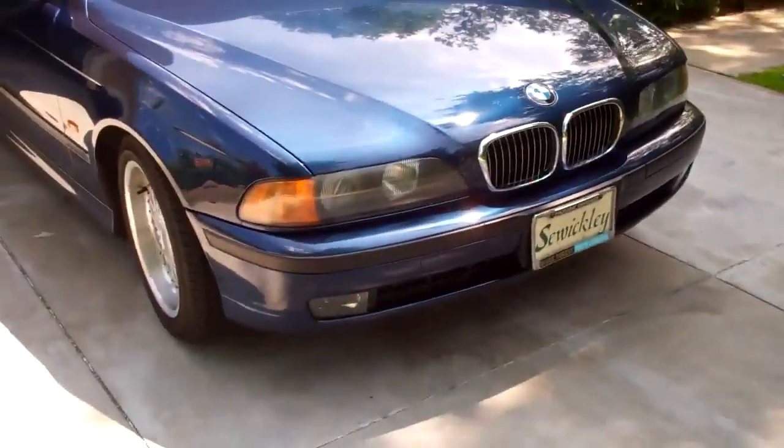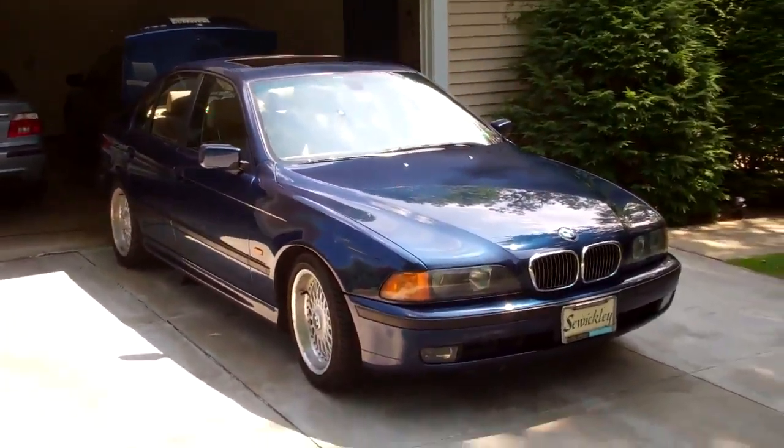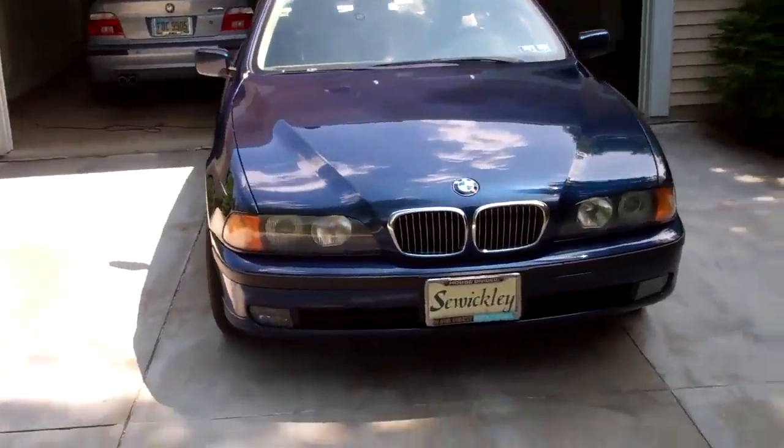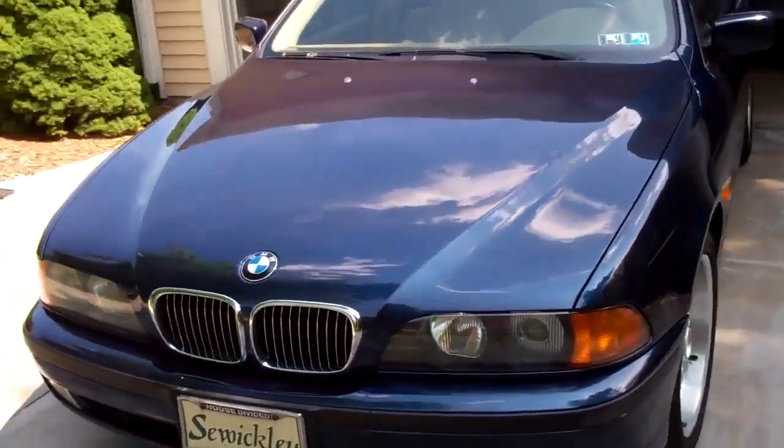We're about to do an E39 source video welcoming Luke and the 2000 Burritz Blue 528 to the channel — five speed, that is. So that should be pretty good, you've got to stay tuned. We'll have that up probably today or tomorrow, so Sunday or Monday.